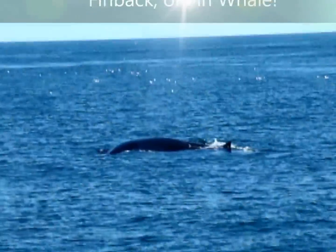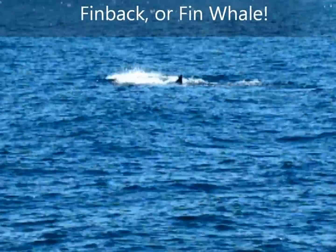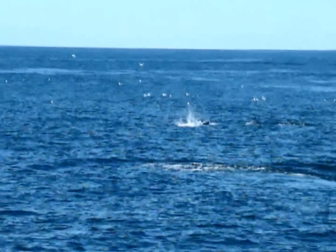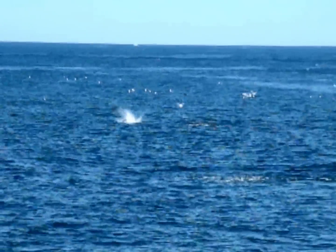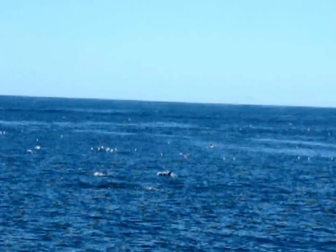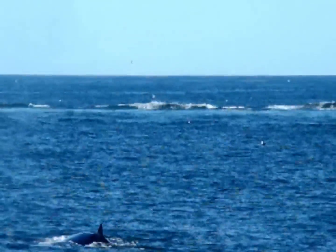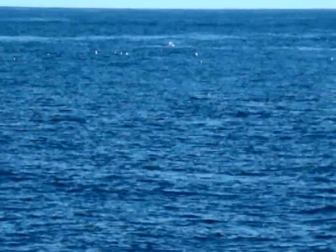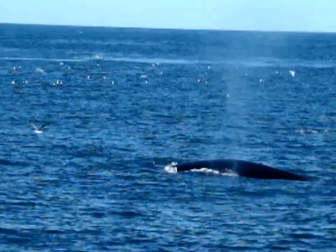There's our fin whale. Notice the very triangular shape of the dorsal fin — this is a way of photo-identifying our fin whales. We're trying to take photographs of both sides of the animal. Here comes the whole tip of the head and two blowholes.